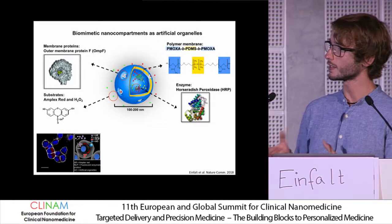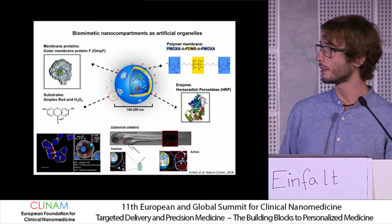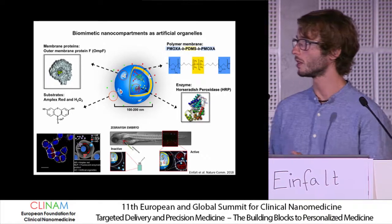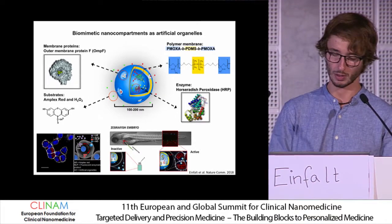Once these vesicles got in touch with cells, they were taken up by an endocytotic pathway and remained stable within the cells. We also tested the system in a vertebrate model, where we showed in a zebrafish embryo that the enzyme stays preserved and continues to perform its reaction in the presence of substrates.